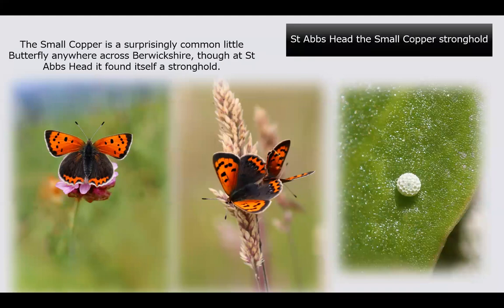You can't really go to St Abb's Head without seeing the small copper — it's a stronghold for this particular species and the best place in Berwickshire to see it. They emerge around April and fly through May, June, and into July. A second brood takes over through July, August, September, and October, with a partial brood carrying through into early November.